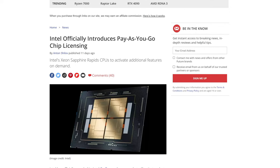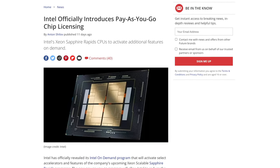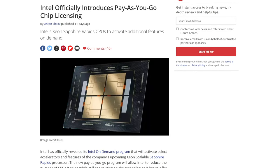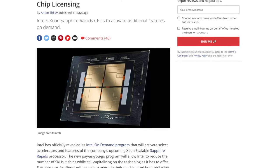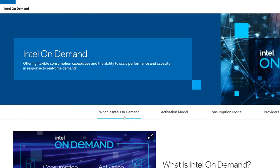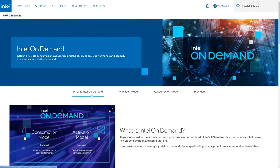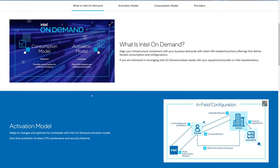The genesis of this comes from an article posted on Tom's Hardware on the 23rd of November, written by Anton Shilov, reporting on Intel's official introduction to their new pay-as-you-go chip licensing program called Intel On Demand. Intel's plan for the next generation of Xeon CPUs known as Sapphire Rapids is to introduce a pay-as-you-go licensing model where you pay to unlock features of your CPU that are already on die, just software disabled until you pay to enable them.